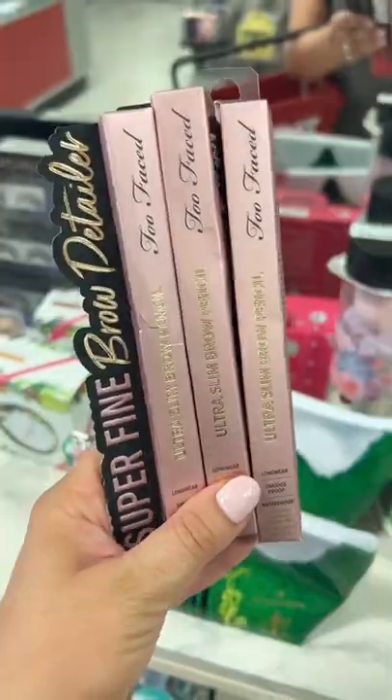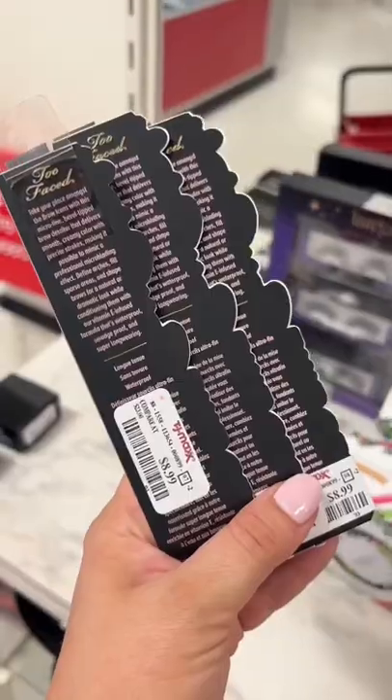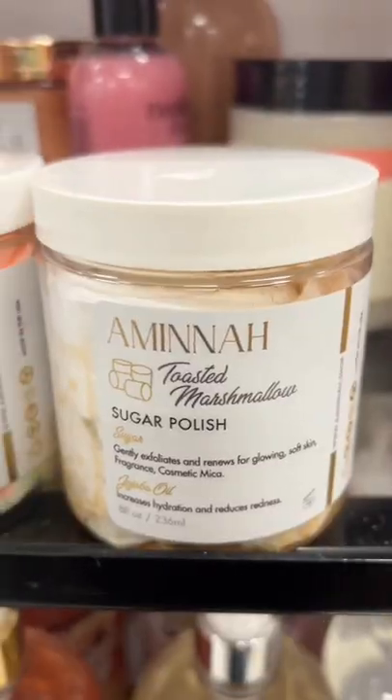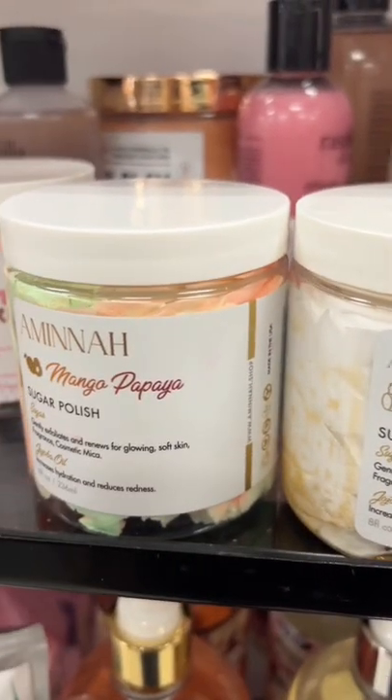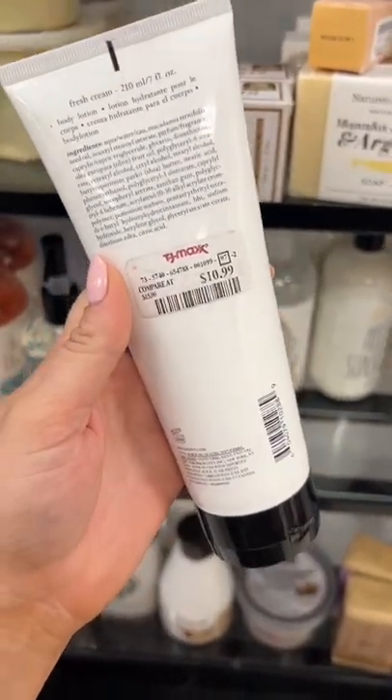But if you find the brow pencils, I think these are definitely worth picking up — they're actually very new. These scrubs are one of my favorites at the store. They had a new scent, Toasted Marshmallow. This is one of my favorite scents ever: Fresh Cream. It smells like frosting.